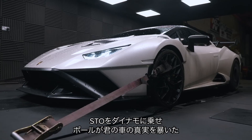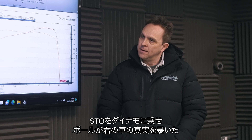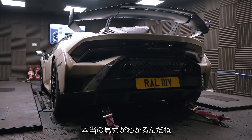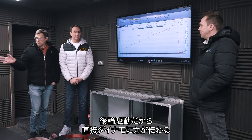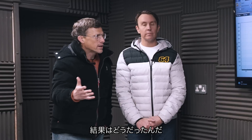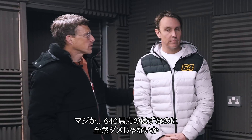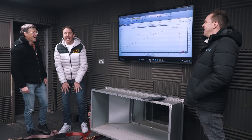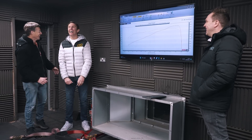We've had the STO on the dyno and Paul, who runs Whiffbits, has the truth and performance of your car. This is measuring wheel horsepower, and this is rear wheel drive, so you've got exactly what this is putting down into the dyno. And what is that figure? It's 550 wheel horsepower. Oh my God, it's way down — it's supposed to have 640. Your car's crap! I'll give you a hundred grand for it. Sold.